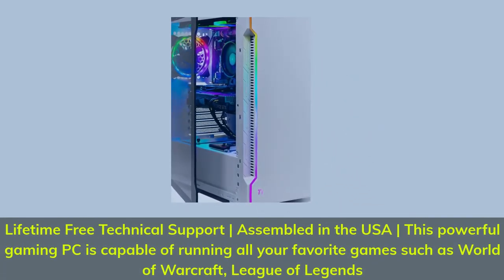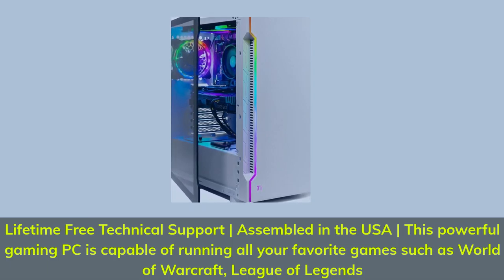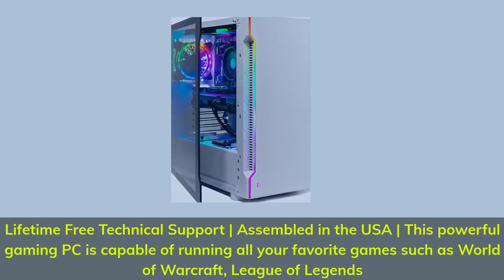Lifetime Free Technical Support, Assembled in the USA. This powerful gaming PC is capable of running all your favorite games such as World of Warcraft and League of Legends.